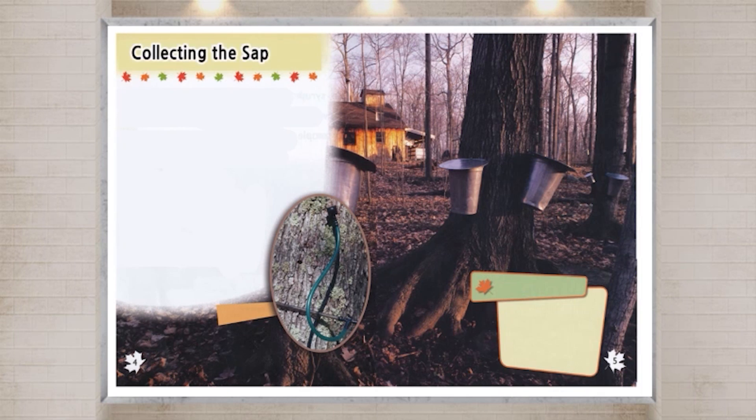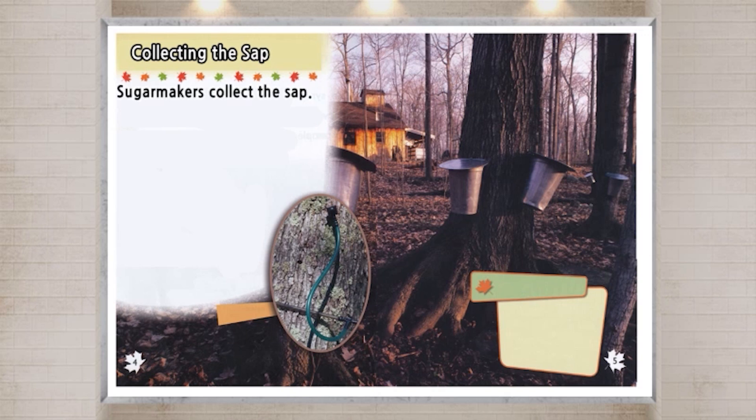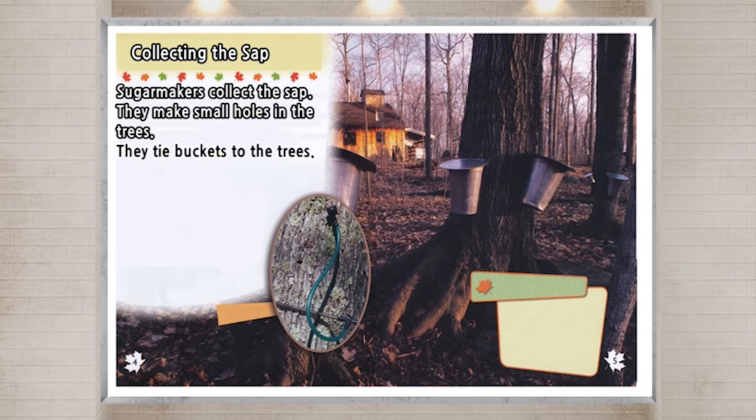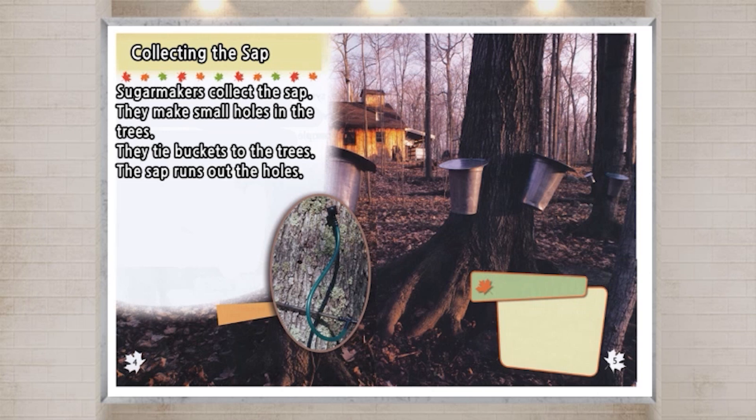Collecting the sap. Sugar makers collect the sap. They make small holes in the trees. They tie buckets to the trees. The sap runs out the holes and fills the buckets.